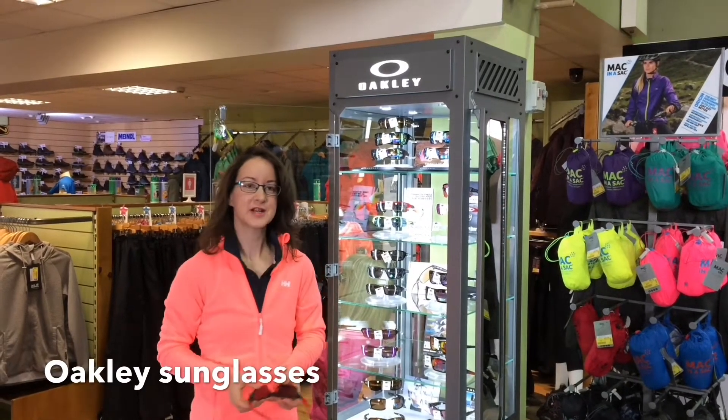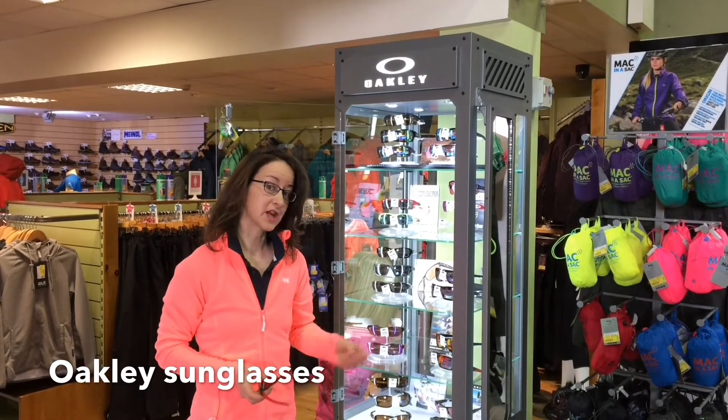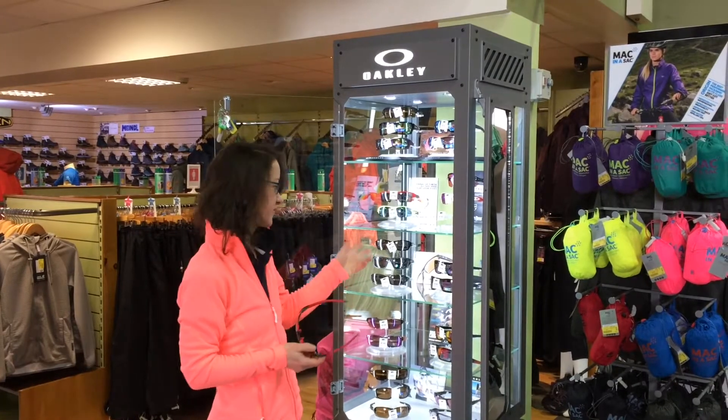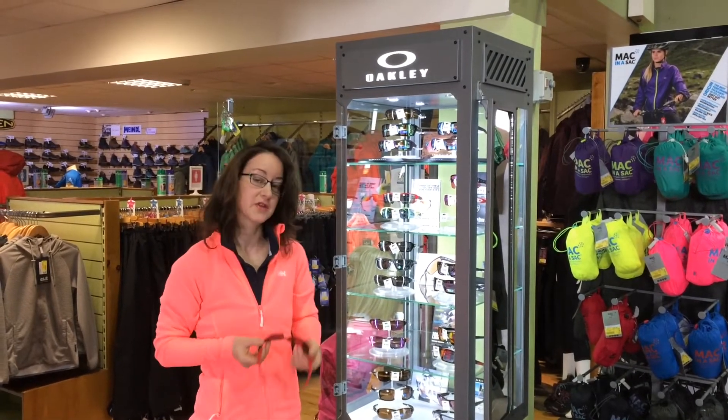Hello, this is Marisa here in Landers Outdoor World. Today I'm going to have a quick chat with you about Oakley sunglasses. What is so great about these glasses? Well, there's heaps of features, and I'll try and rattle through them for you and let you know a few things about them.